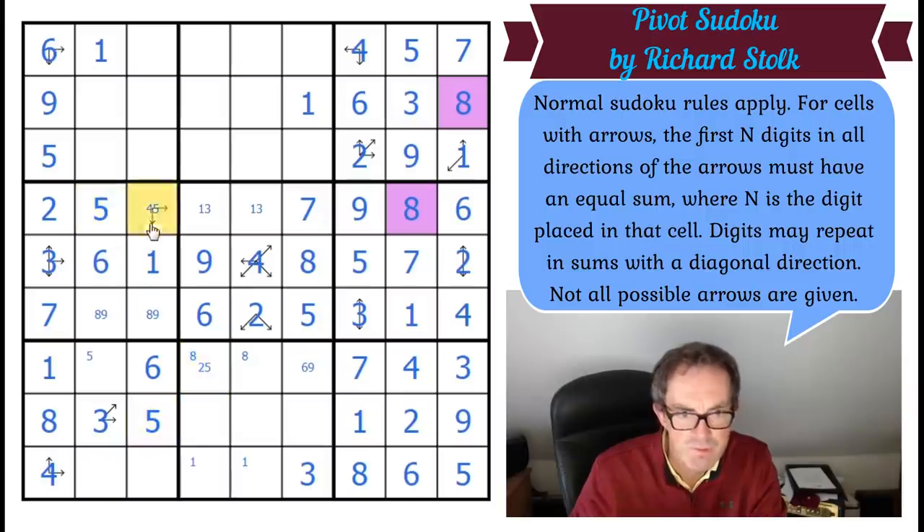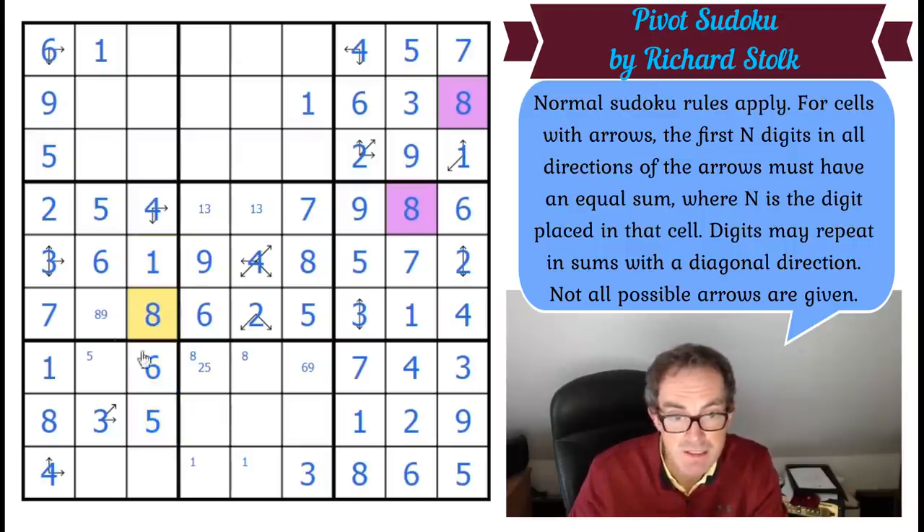That five gives me the five and the four, giving me the other arrow now. So those four squares are adding up to 20, which means these four add up to 20, which means this square is an eight. That's a nine by Sudoku. These two squares have got to be two or seven and two. The two fixes that — that's a five now.